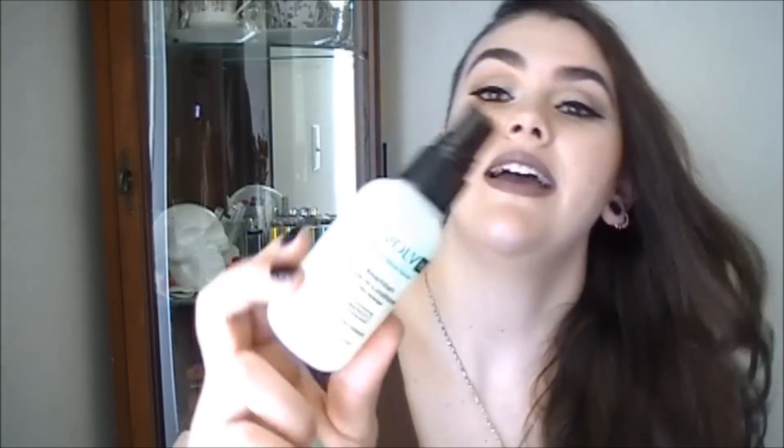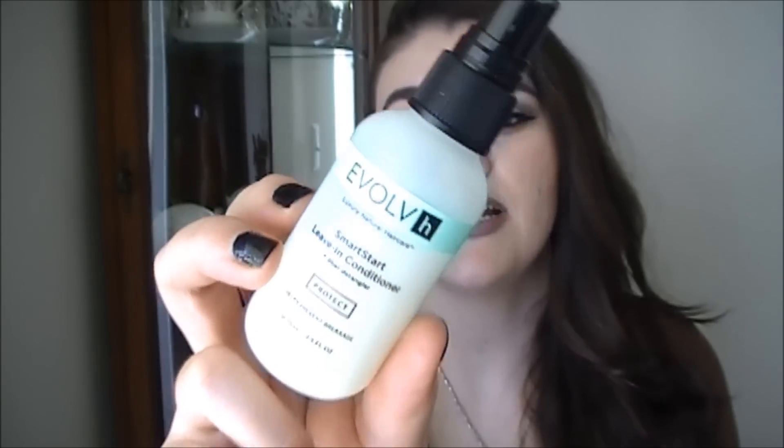The other hair product I've been loving came in my Pettivore box. This is the Evolve Luxury Natural Hair Care Smart Start Leave-In Conditioner. It's a 2.5 full ounce bottle and this has lasted me — I still have a ton left and a little bit really does go a long way. If you buy this little bottle, it's only $8. I'll just spritz this all over my hair after the shower and run it through. It smells amazing — like super expensive.